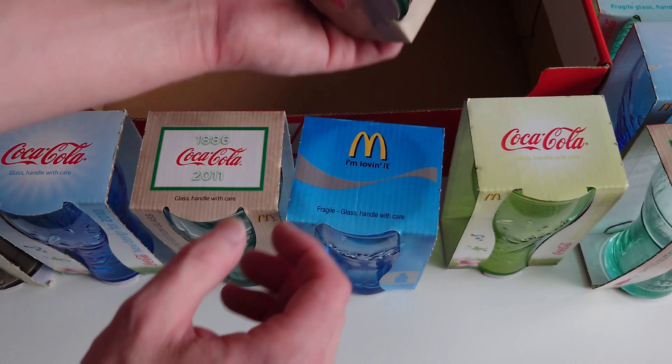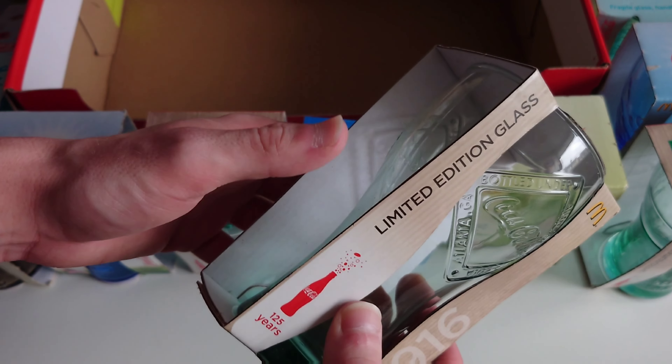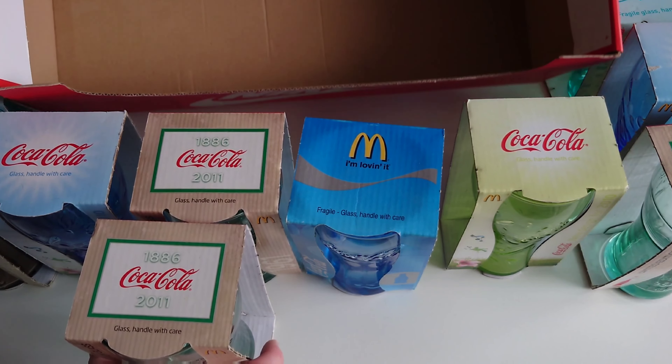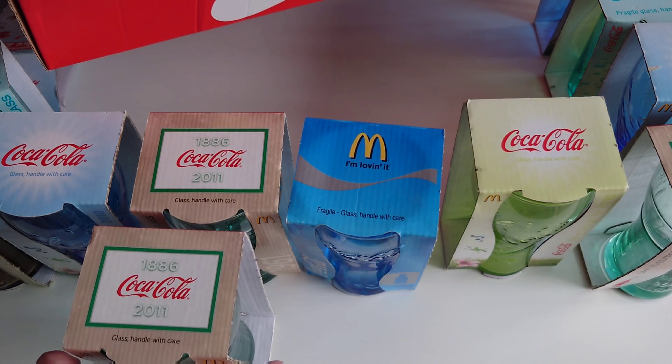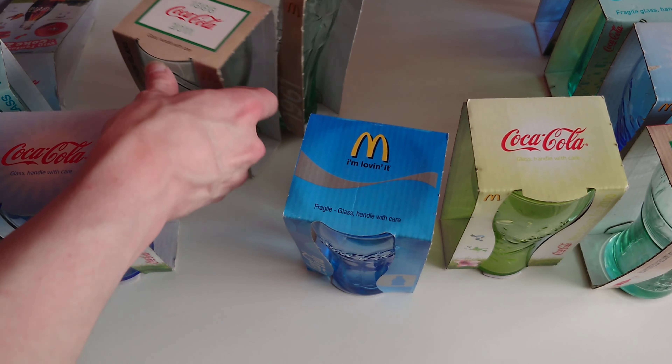And last but not least, there's this one - 1916 design. That's the wall... that's the box, totally empty. Let me just put that to one side.